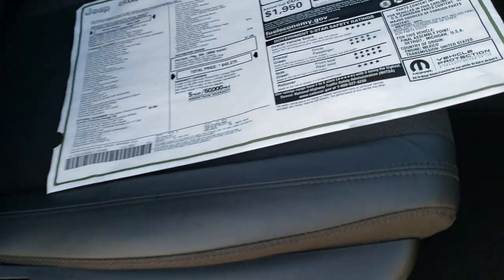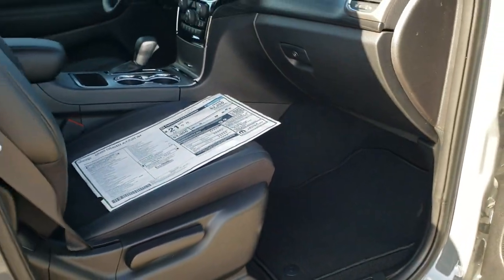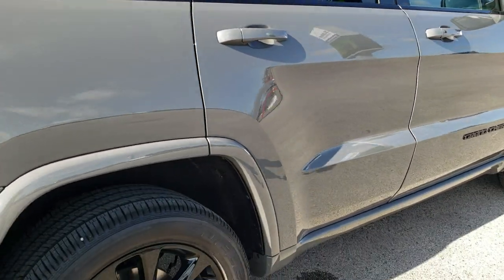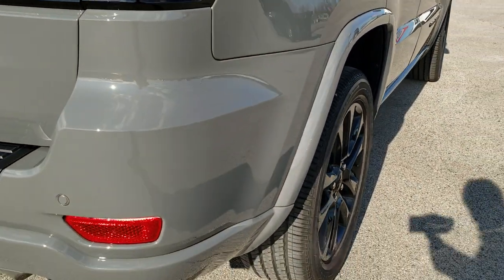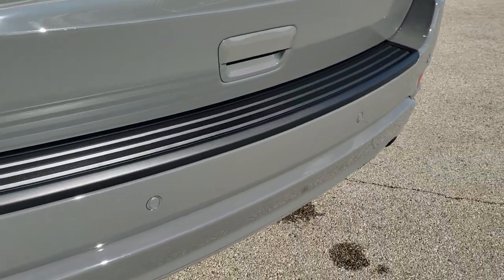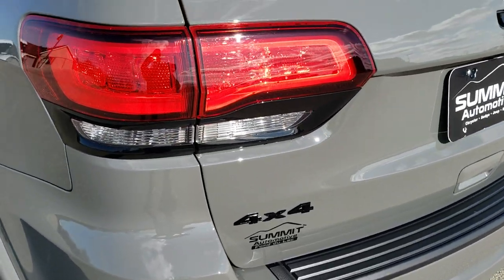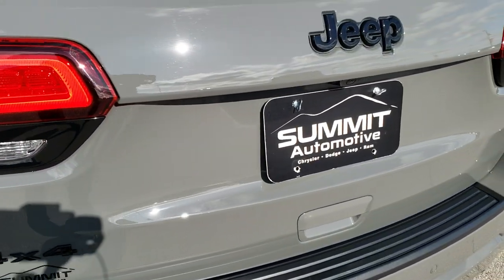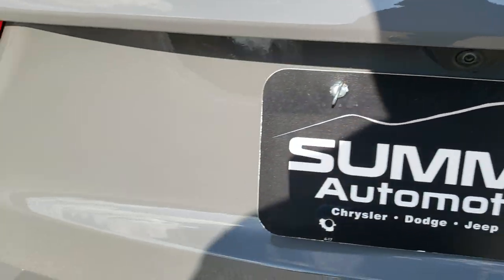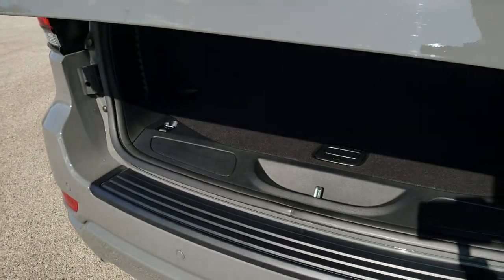Very safe vehicles on these Grand Cherokees. We'll go around the back and check that out. It does have the blind spot and backup parking sensors, blind spot with cross traffic, the LED tail lamps. This is a power rear gate. You get the Jeep lettering and the 4x4 lettering that's gloss blacked out.